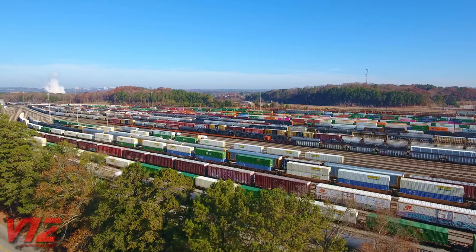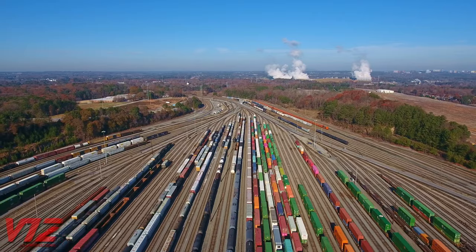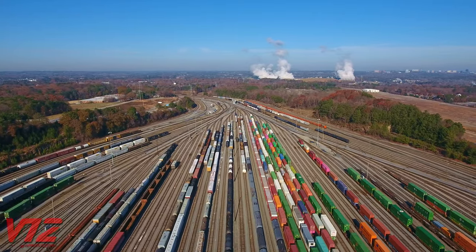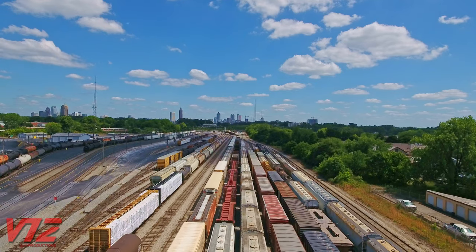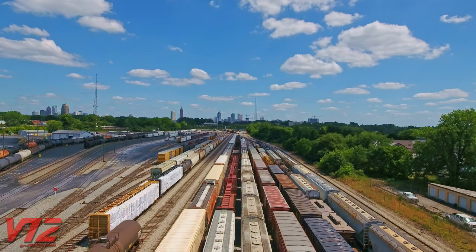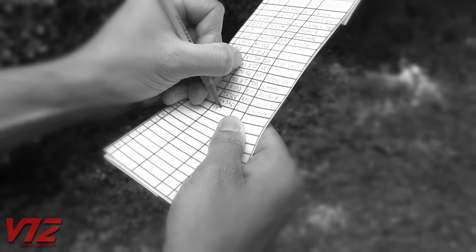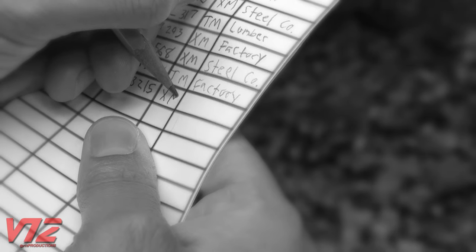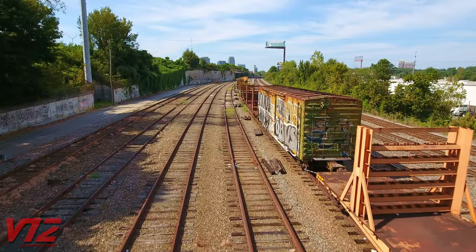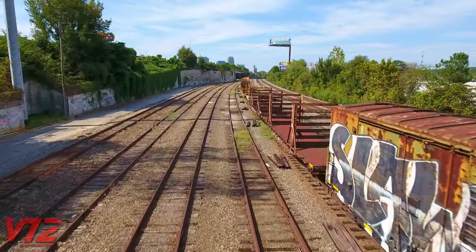Looking at a rail yard, it hits you — there's a lot to keep track of here. There are cars of all different types going to different places, and of course there are also customers wanting to know where their shipments are. Without any automation, that meant writing down a car's information by hand. Doing it this way was slow, and as we all know, human beings aren't perfect, so mistakes could happen. What the railroads needed was something that could reduce the possibility of human error.